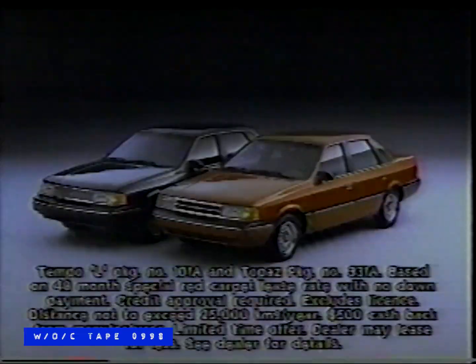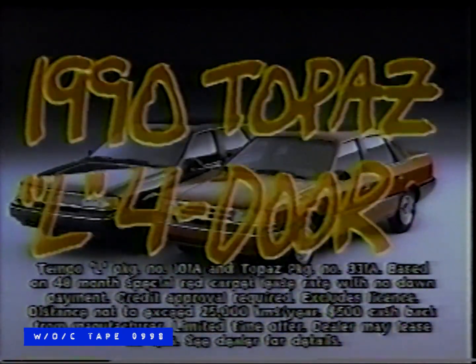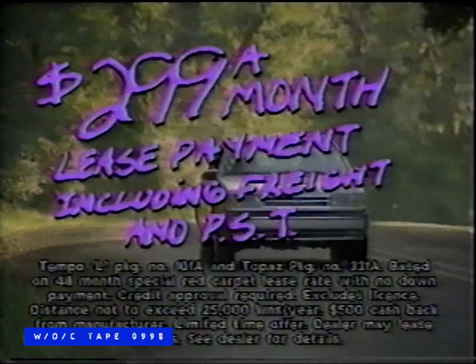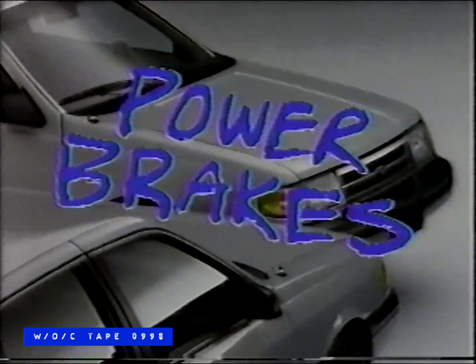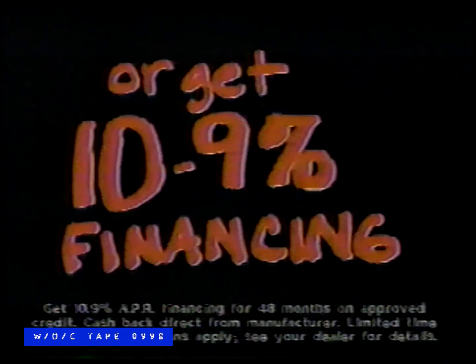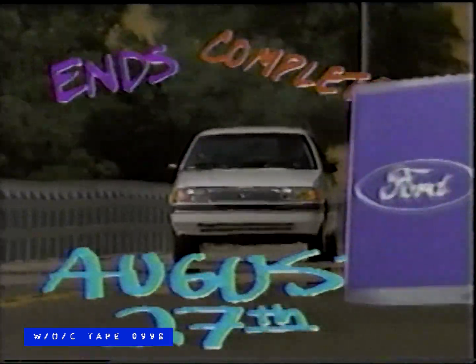It's completely hot. During the sizzling summer main event, drive away in a new 1990 Tempo or Topaz with no money down. That's right — no money down. Then pay just $299 a month for the hottest cars in Canada. Tempo or Topaz with all of this equipment for only $299 a month. Plus get $500 cash back. Or take 10.9% financing plus $500 cash back when you buy. It just doesn't get any hotter than this. But hurry — these offers end August 27th. Only at your local Ford and Mercury dealers.